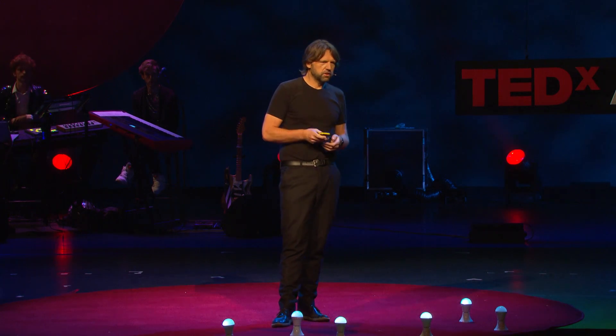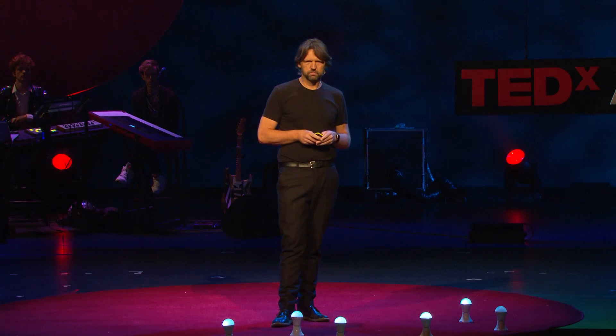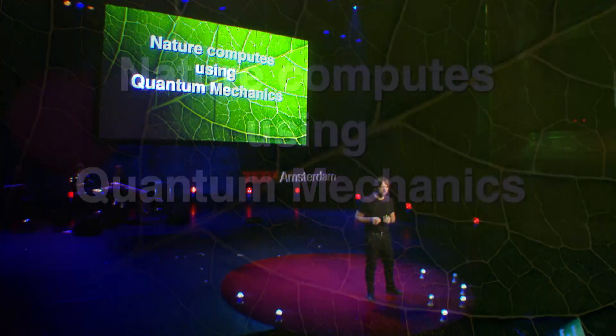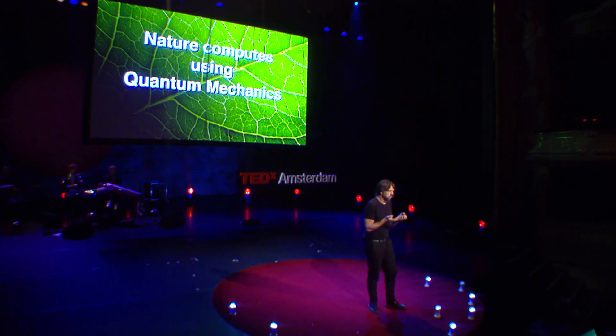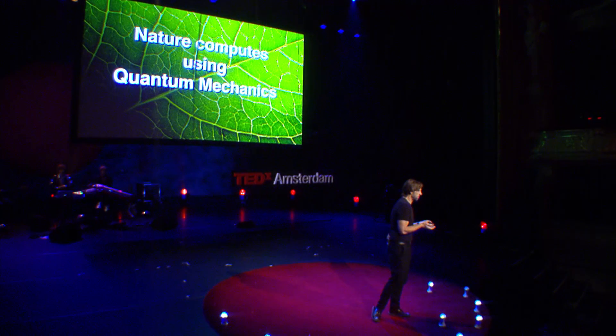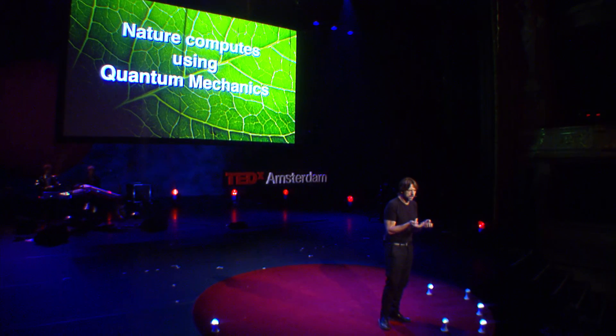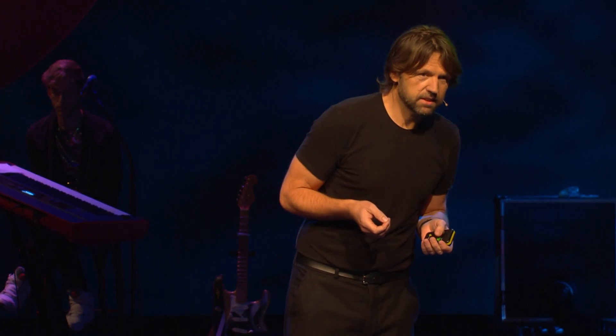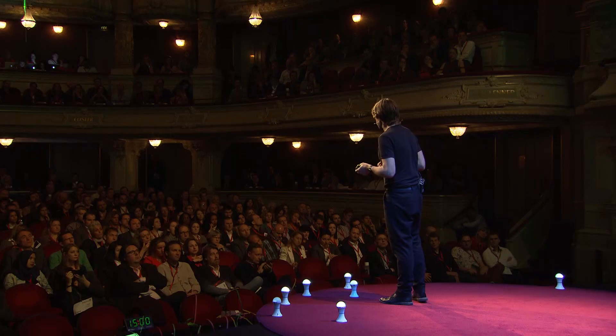The key ingredient that nature uses is, in fact, quantum mechanics. The beautiful thing of quantum mechanics is that you don't have to be a zero or a one — you can be zero and one at the same time. This option of being zero and one at the same time is used in nature. Zero and one at the same time may sound acceptable, but clicks and no clicks at the same time? That is absurd.